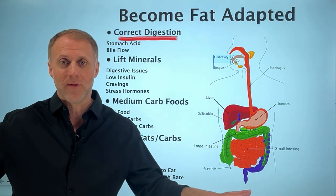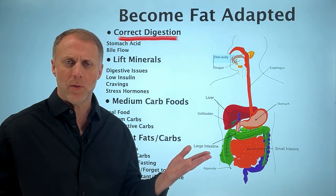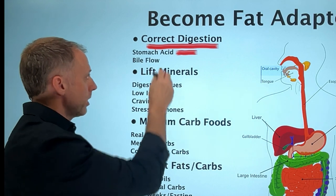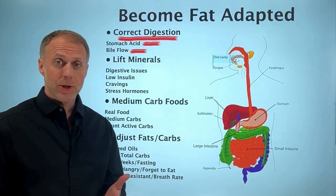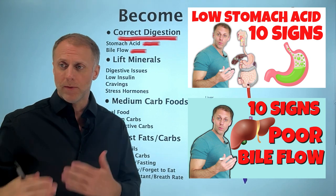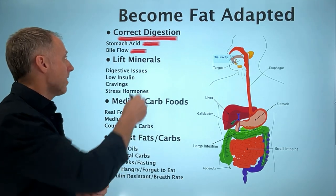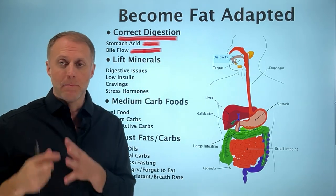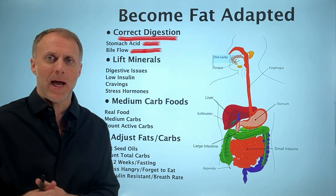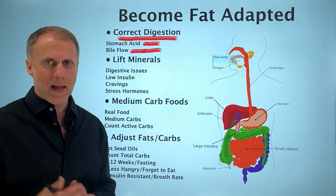If a person goes on a high fat diet and they don't have the ability to break down those dietary fats, those fats are not going to give the body the fuel it needs. Instead, it becomes a burden — the body may shove them into fat cells, expanding fat cells and waistlines. A person really needs to make sure their stomach acid is working correctly and their bile is flowing correctly. Check out our video on 10 signs of low stomach acid and our other video on 10 signs of poor bile flow. This lack of bile flow is the most common reason people fail on a ketogenic or extremely low carb diet.